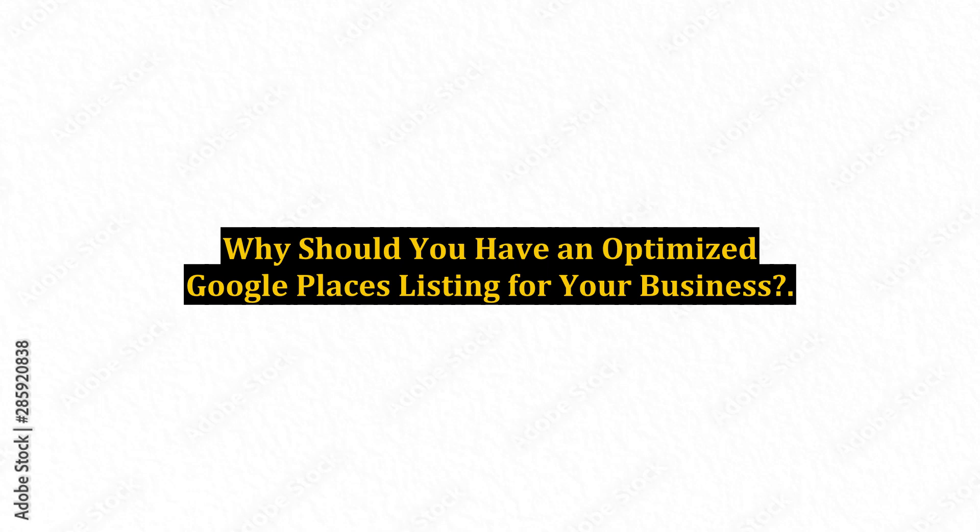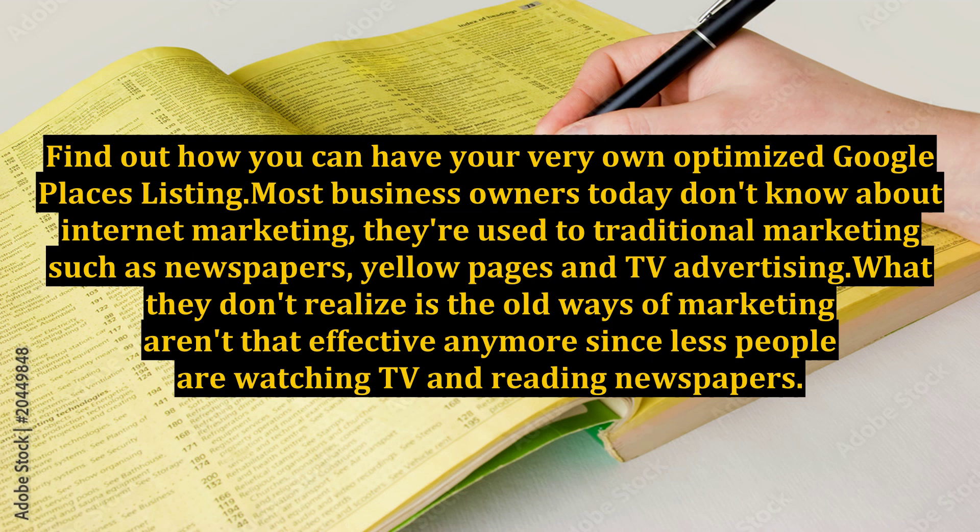Why should you have an optimized Google Places listing for your business? Find out how you can have your very own optimized Google Places listing.